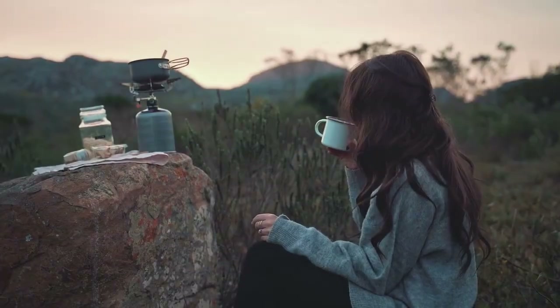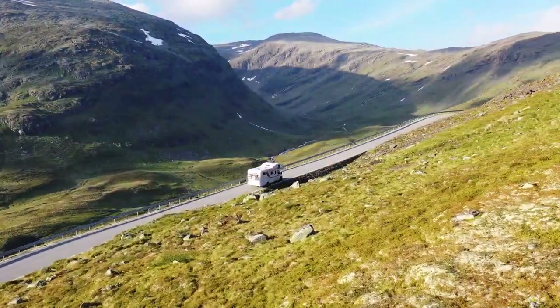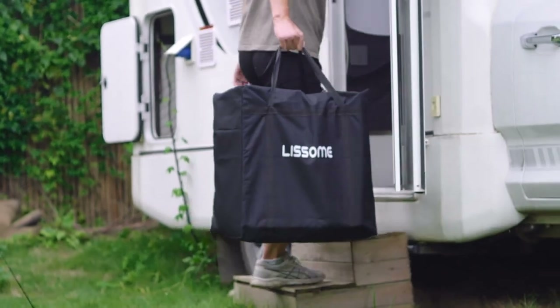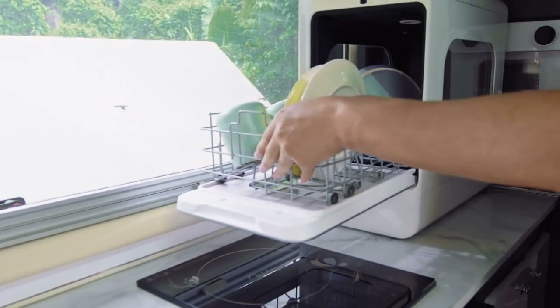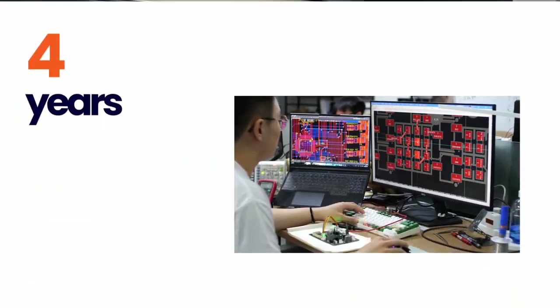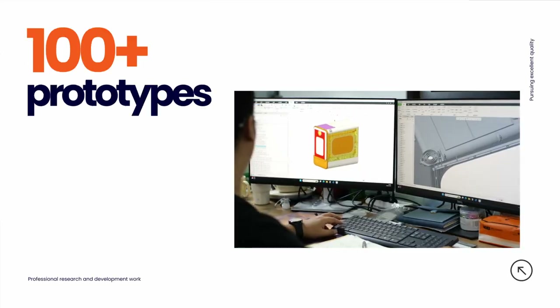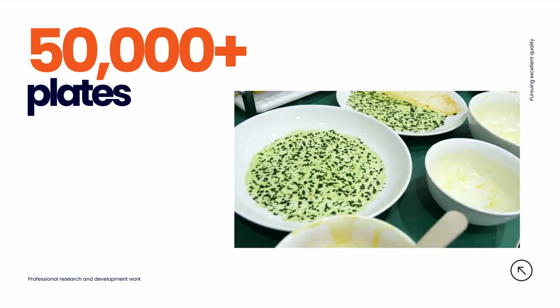If you have long-time travel, R1 can automatically sterilize every 24 hours to ensure seven days of safe storage. Over the past four years, we have developed more than 100 prototypes and tested more than 50,000 plates.